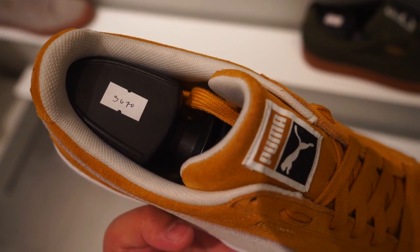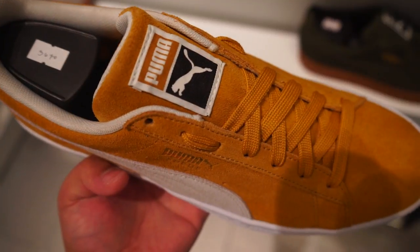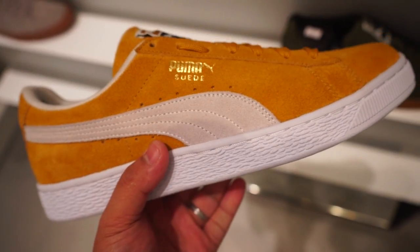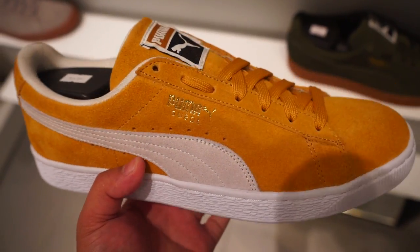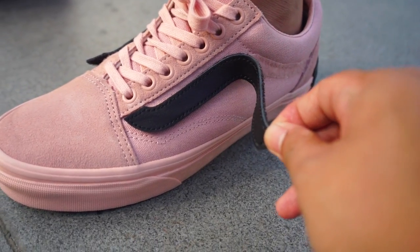This is the Puma Suede Bow Edition for women's. The regular Puma Suede goes around P3,670, but this one goes around P5,300. It is currently on sale on the website, so it's just around P4,000 or P80.